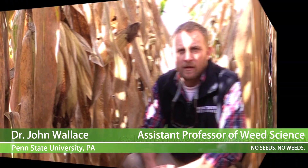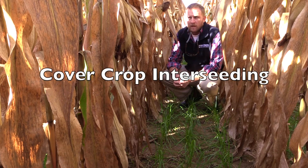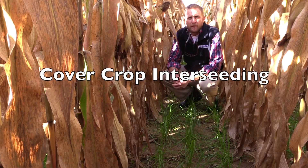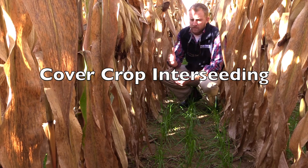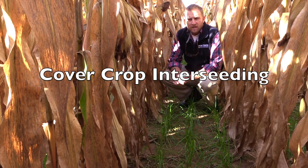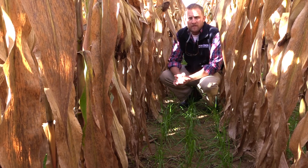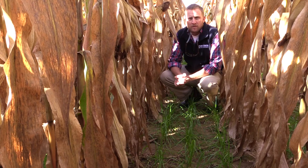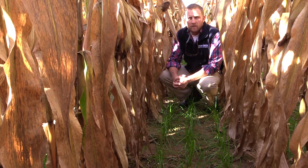Hi, my name is John Wallace. I'm the extension weed scientist here at Penn State. We're standing in a cornfield. It's the beginning of October and this corn crop will be harvested for grain — it'll be close to November by the time we get this crop off. In Pennsylvania, the Northeast, and other parts of the upper Midwest, it's very challenging to get a cover crop to establish and get good growth in the fall after late-harvested crops like grain corn.